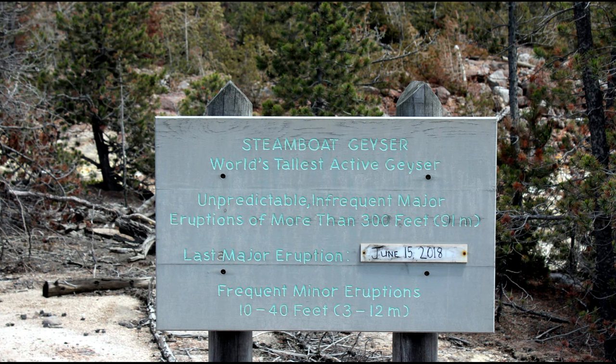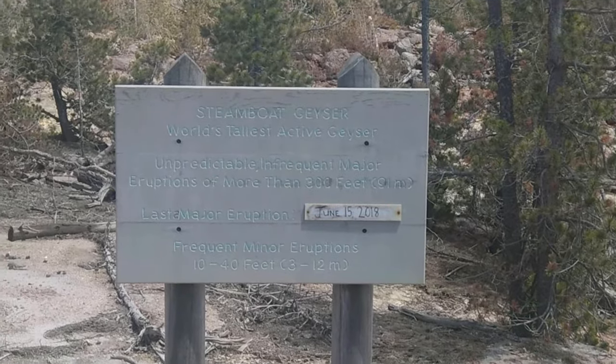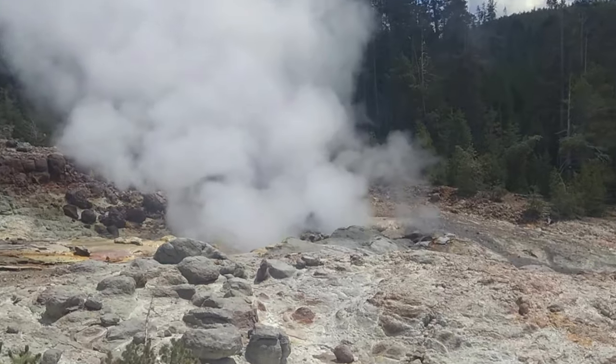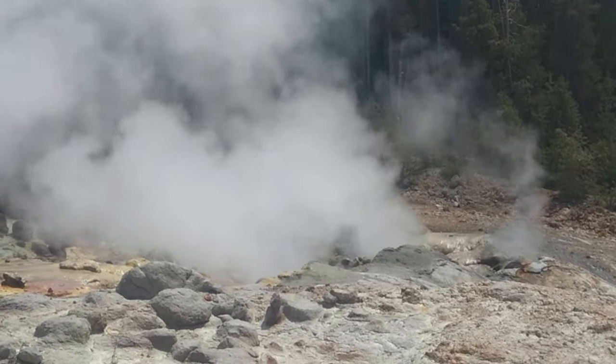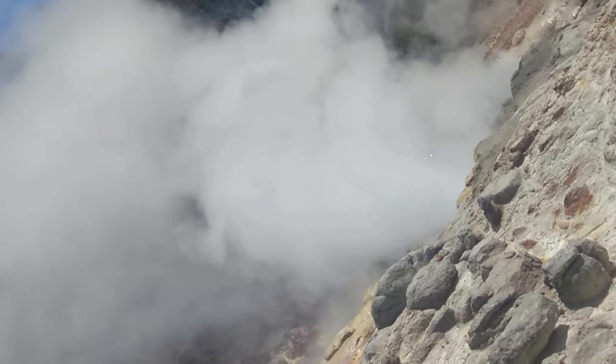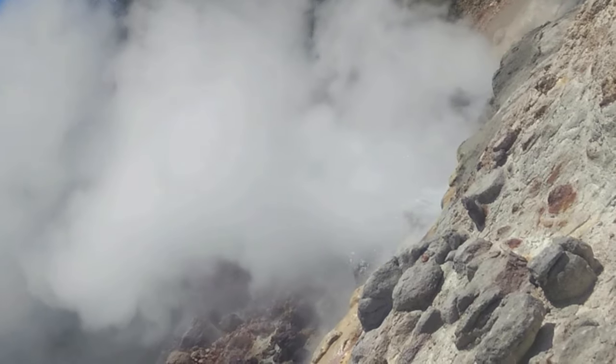Back Basin is a wooded area with geothermal features scattered along a 2.4-kilometer boardwalk trail. The most well-known features are the Eginus Geyser, the largest known acid-water geyser with a pH close to that of vinegar, and the Steamboat Geyser, the tallest active geyser in the world, which erupts irregularly, shooting water up to a height of 300 feet.